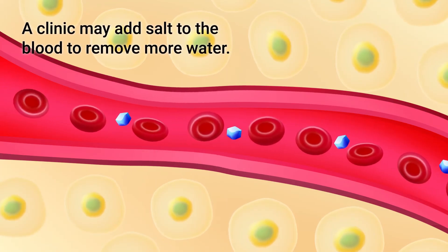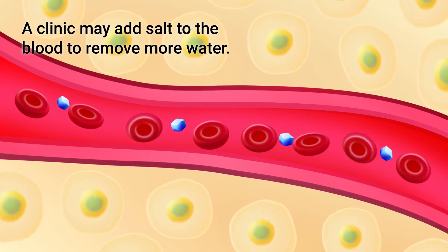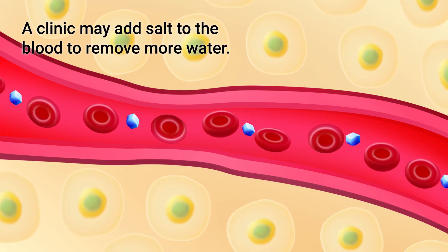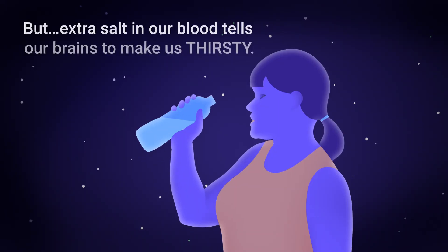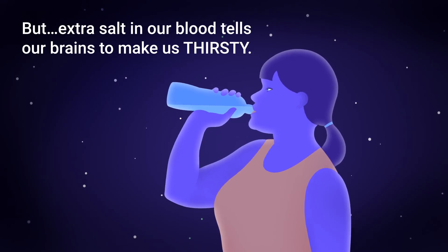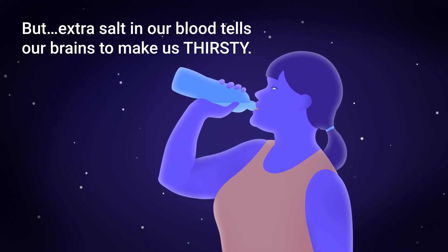A clinic may add salt to the blood to remove more water. Salt pulls more water into the bloodstream from the cells and spaces between them, and can help prevent cramps. But extra salt in our blood tells our brains to make us thirsty, and the more water there is in the body, the harsher the next treatment may be.